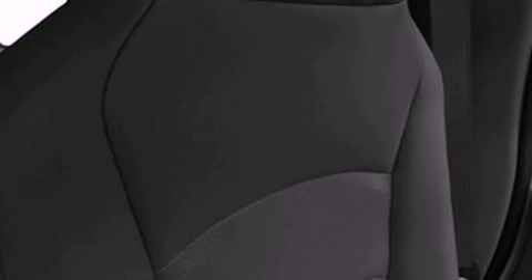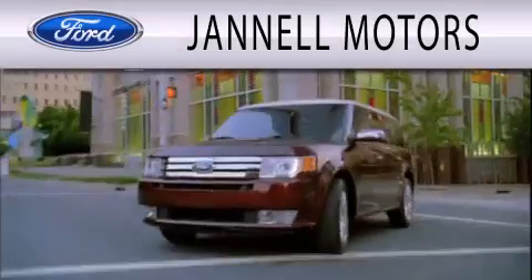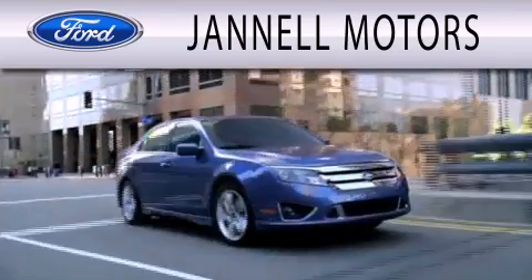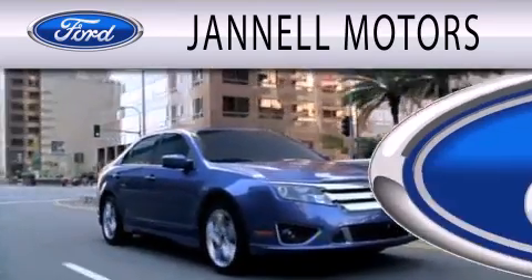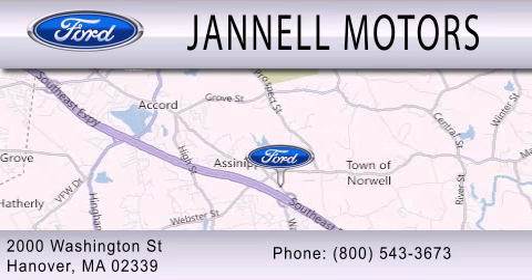Contact us today and schedule your opportunity to see this automobile in person. Janelle Motors is dedicated to doing everything possible to ensure that the experience you have selecting your next vehicle is as pleasant as possible. We are located at 2000 Washington Street in Hanover.